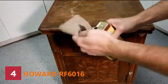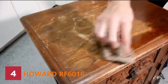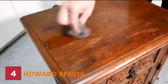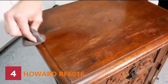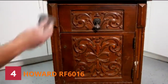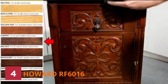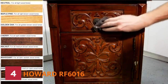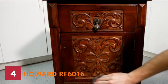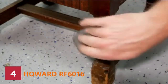Number 4: Howard RF 6016 Finish. Restore a Finish is a unique oil finish penetrating formula that repairs walnut wood while removing dents, scrapes, and blemishes. It comes in nine different colors to match almost every wood finish tone: neutral, maple pine, golden oak, cherry, walnut, mahogany, dark walnut, dark oak, and ebony brown. Most walnut wood surfaces that need replacement can be restored in a few minutes using a wipe-on, wipe-off application method, saving you money and time.